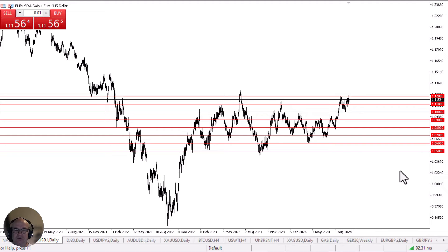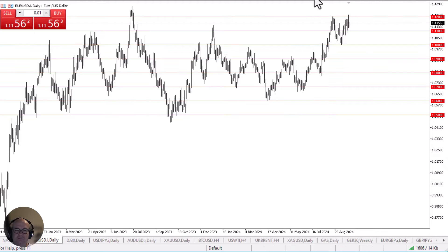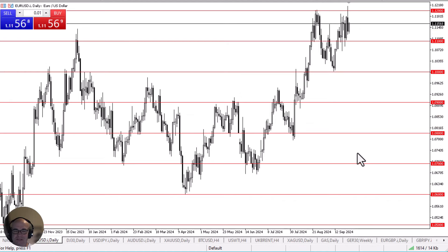Keep in mind that both central banks have cut rates as of late, although the Federal Reserve cut by 50 basis points, almost suggesting panic. That's not a good thing either, so that might actually work against the Euro if we really start to see the panic train rolling.